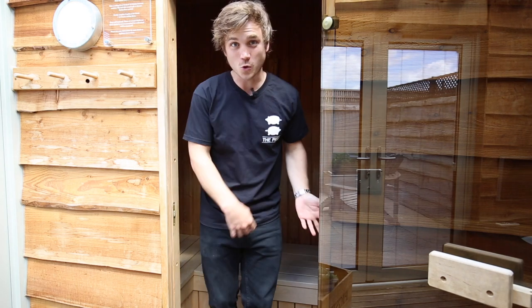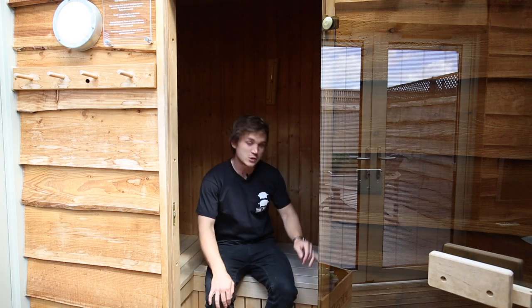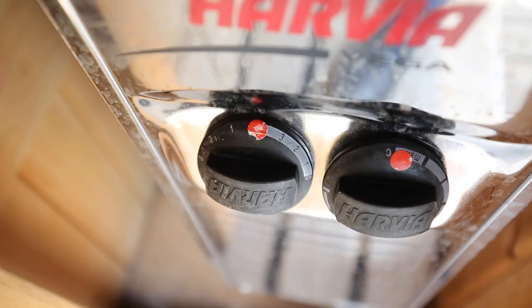Now let's talk about the sauna — don't be daunted, the controls couldn't be easier. You will see two dials: left is the timer, right is the temperature. We've even set them with a red dot to our recommended settings, so all you need to do is make sure that the two dots are facing up.